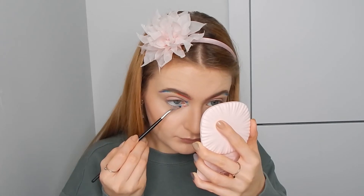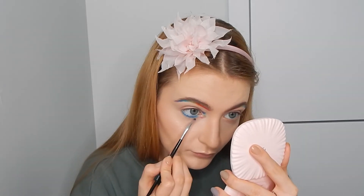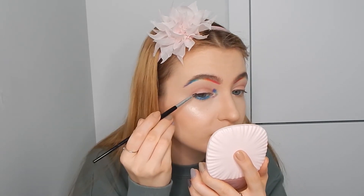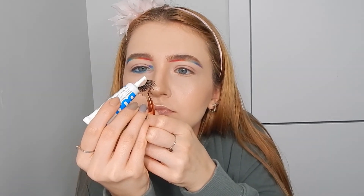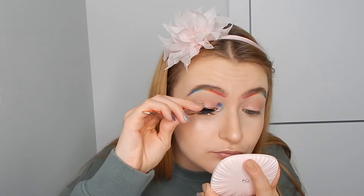I use a cold pencil from Max Factor on my waterline, then apply Pacific Dreams and Paradise all over the waterline and underneath the eye. I'm taking the shade Illicit, which is a pitch black, for the lash line. For the false lashes, I measure them to see if they fit, wiggle them a bit, then apply glue — making sure to be careful not to get too much out of the packaging. I apply a bit more on the corners and let it dry. I realized I forgot mascara so I applied some Bad Gal Bang mascara before applying the lashes.